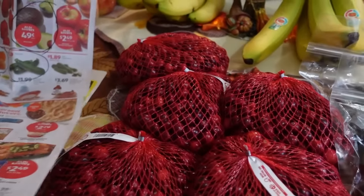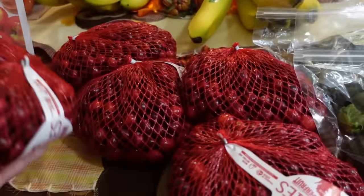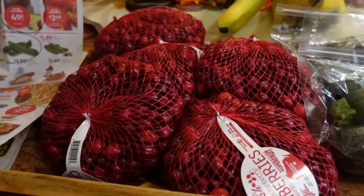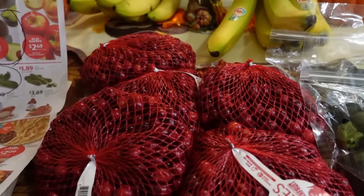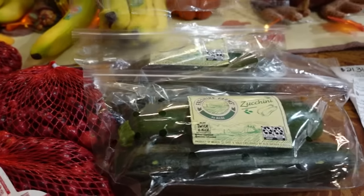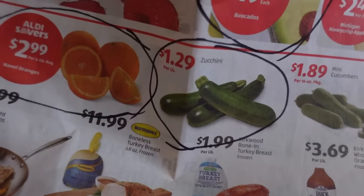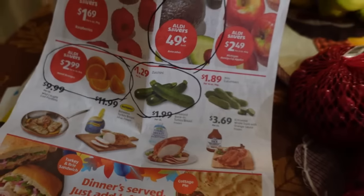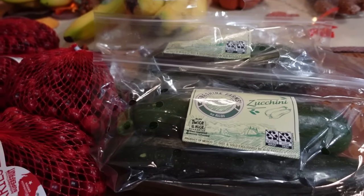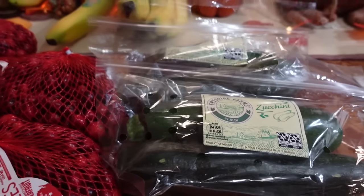My Aldi still had cranberries for 99 cents a bag, so I went ahead and picked up five more of those. We make cranberry muffins out of these but Sarah's also wanting to can cranberry juice this year. The last sale item that I purchased was the zucchini — at Aldi for $1.29 a pound. We like making parmesan zucchini: roasted zucchini with parmesan cheese on top as a side dish, and this will be part of supper next week.